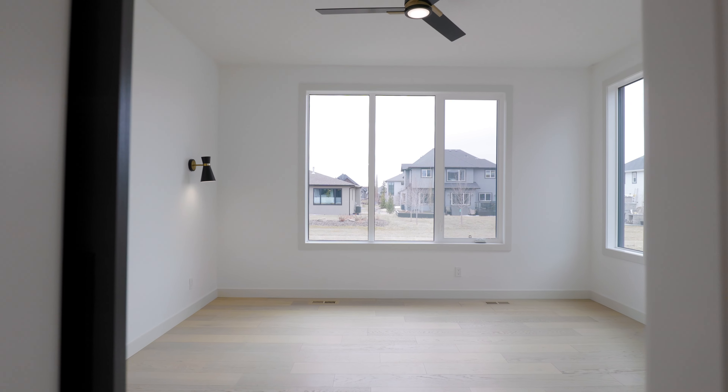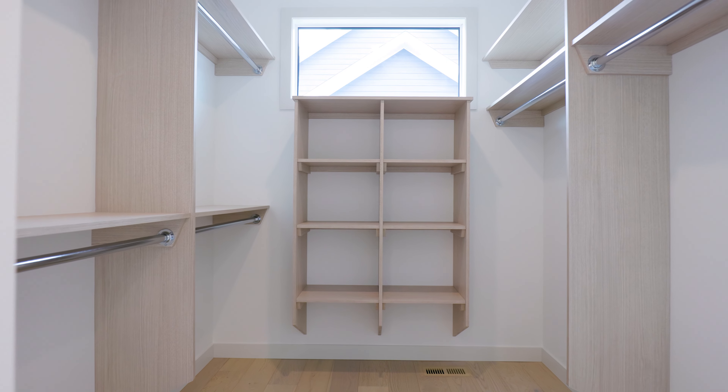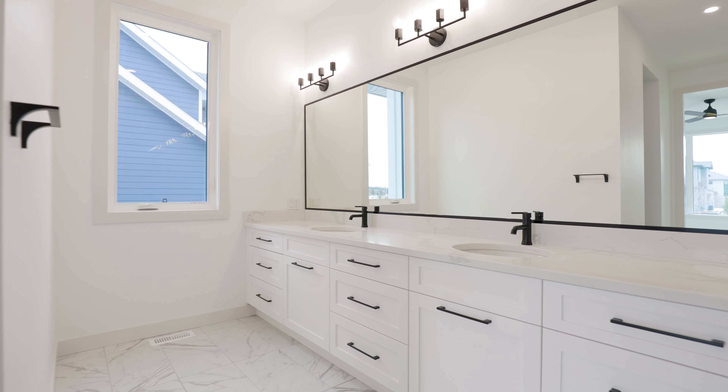Welcome to the main wing of this bungalow where you'll find the primary bedroom, a spacious walk-in closet, and a luxurious spa bathroom all within steps of each other.